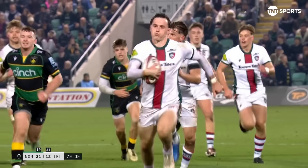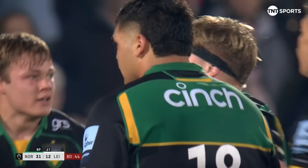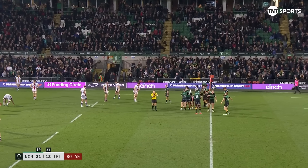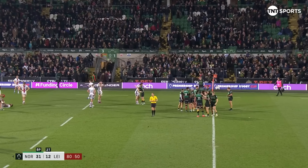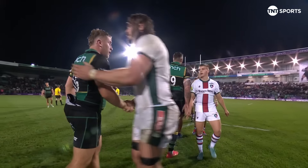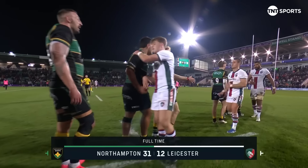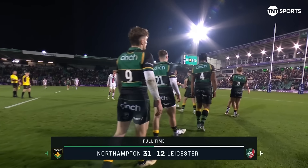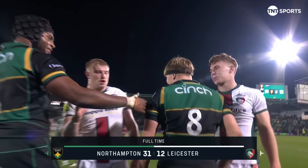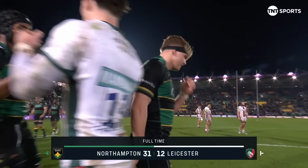Leicester for the first time starting to look a little bit like Northampton in terms of the execution in the backline, and Northampton have had quite enough. Derby delight for the Saints — the home record continues, no defeat here since the 21st of October last year, and a big bonus point win to kick off their Premiership Rugby Cup campaign. Full time at Cinch Stadium at Franklin's Gardens: Northampton Saints 31, Leicester Tigers 12.